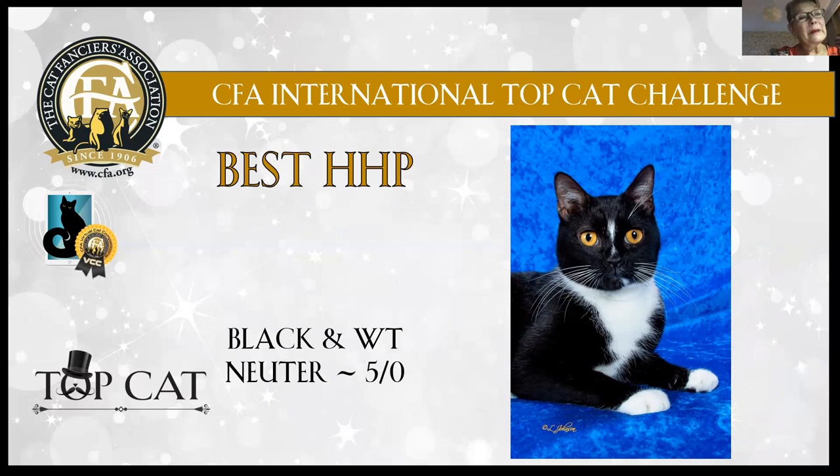And my best: black and white, beautiful adult neuter boy. Very harmonic — that is the word that comes to my mind when I look at this cat. It's like the colors were painted on him. Shiny black and really white white, and then those beautiful golden eyes. Very harmonic cat.